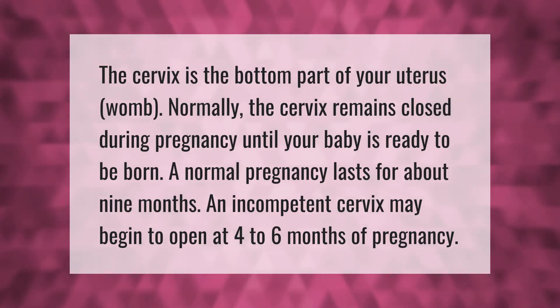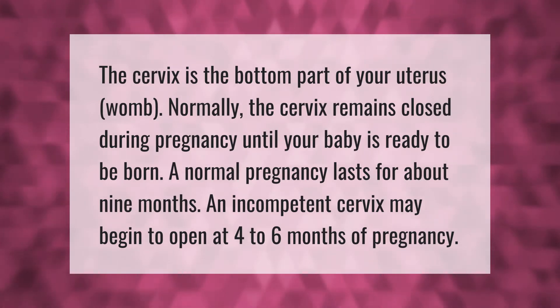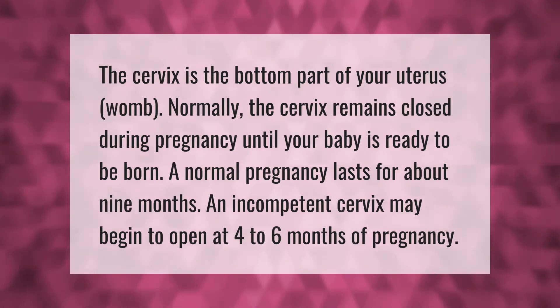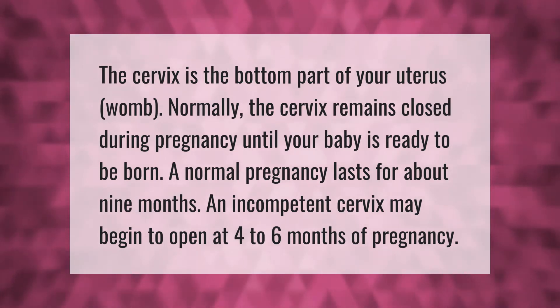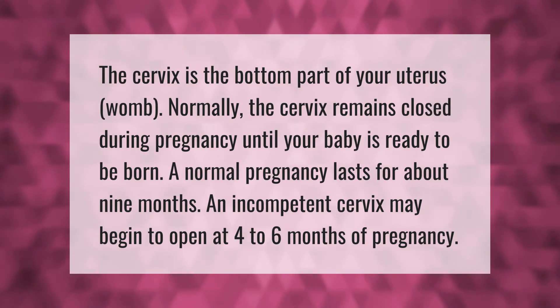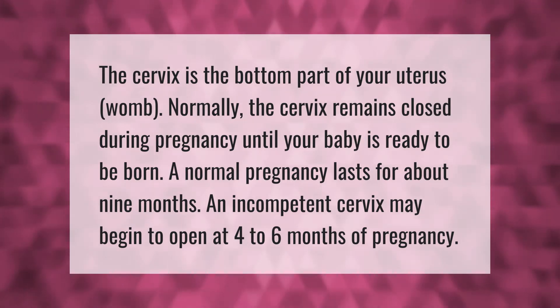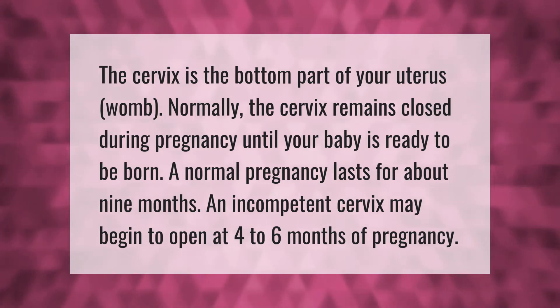The cervix is the bottom part of your uterus, or womb. Normally, the cervix remains closed during pregnancy until your baby is ready to be born. A normal pregnancy lasts for about nine months. An incompetent cervix may begin to open at four to six months of pregnancy.